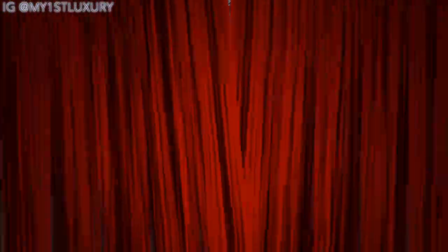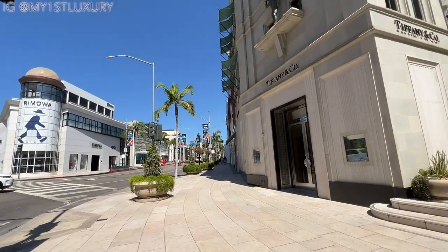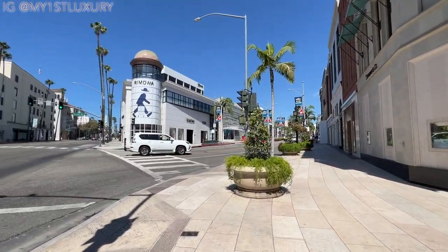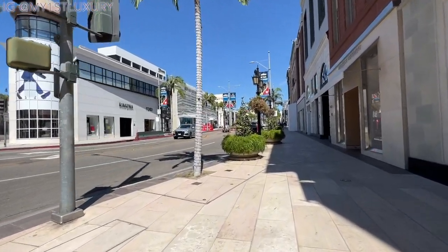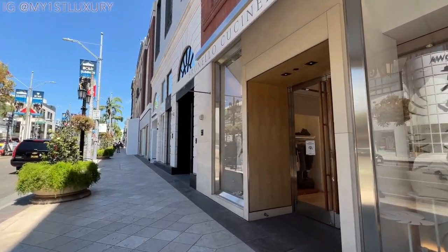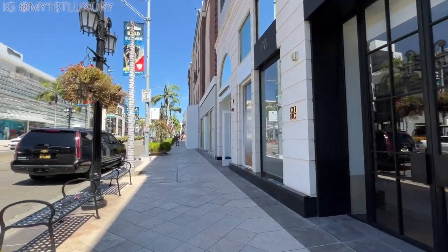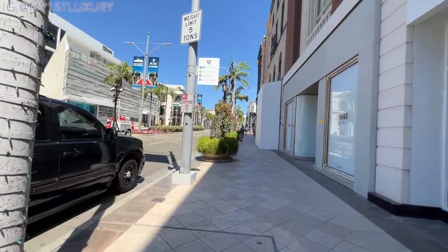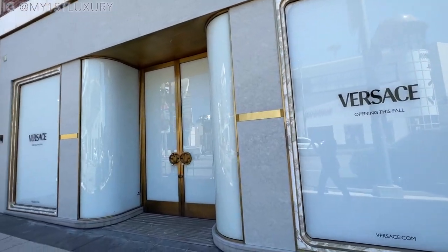I'm now around the corner of Wilshire and Rodeo Drive — this is the beginning of Rodeo Drive, and the stairway leads up to Two Rodeo Dale. You can see Tiffany is the first store, then we have Brunello Cucinelli for men's suits, Carolina Herrera, and on this side the stores have changed up quite a bit — Rimowa, Fendi, and Golden Goose shoes.